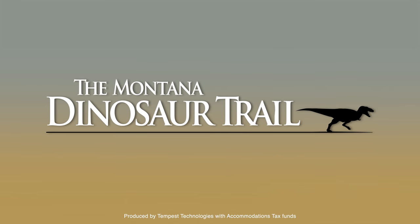Join us at Museum of the Rockies to engage, inspire, and discover along the Montana Dinosaur Trail.